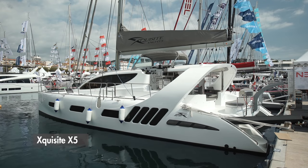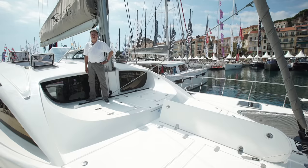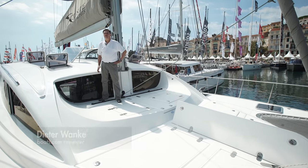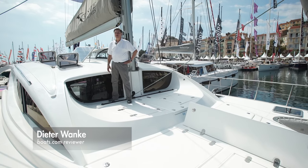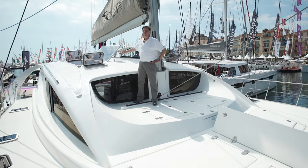We're here on the brand new exquisite X5 50-foot catamaran, which is built in South Africa. The boat has so many new and interesting details, we can only mention a few. For example, the water maker, which is run by the solar cells only, so you don't need a generator.